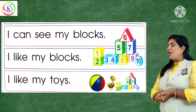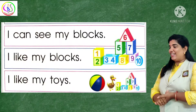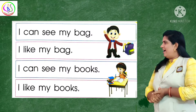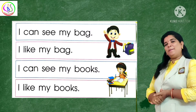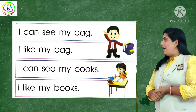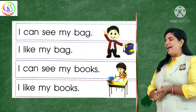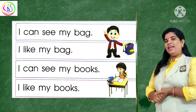I like my toys. I like my toys. The next one is: I can see my bag. I can see my bag. I like my bag. I like my bag. I can see my bike. I like my books.